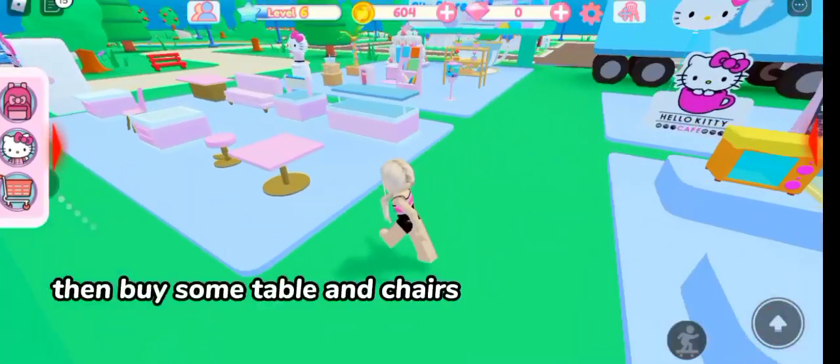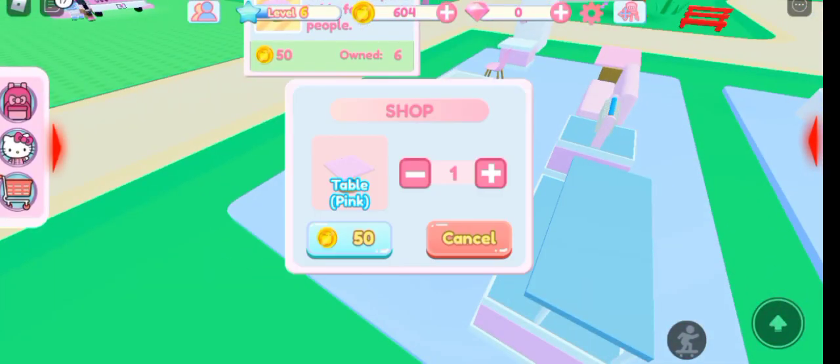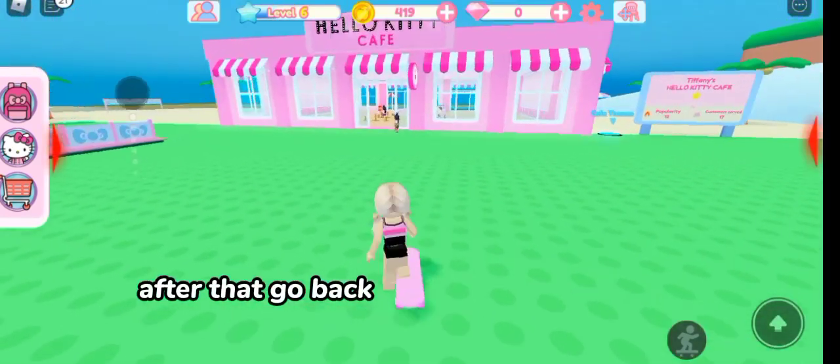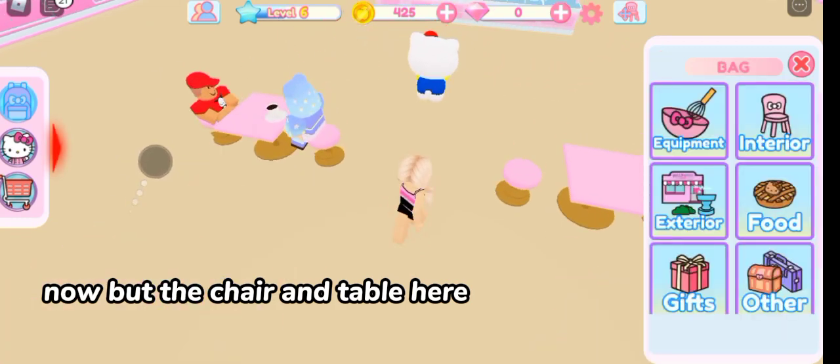Then buy some table and chairs. After that, go back. Now put the chair and table here.